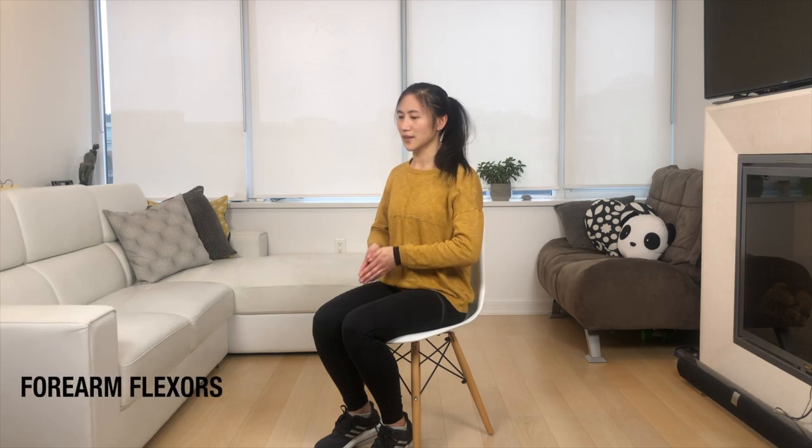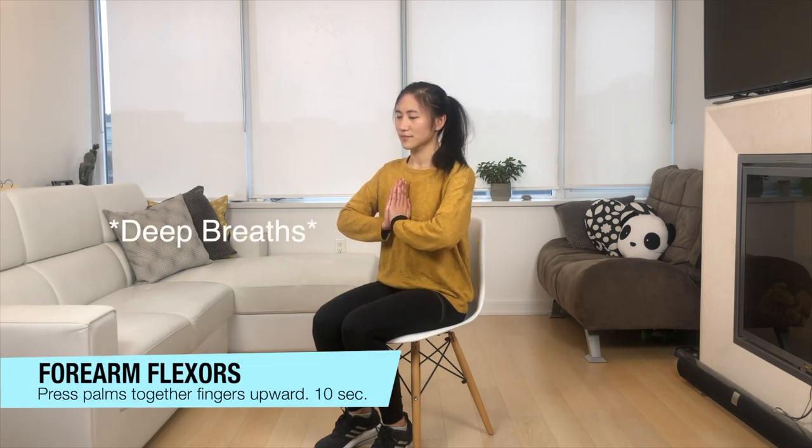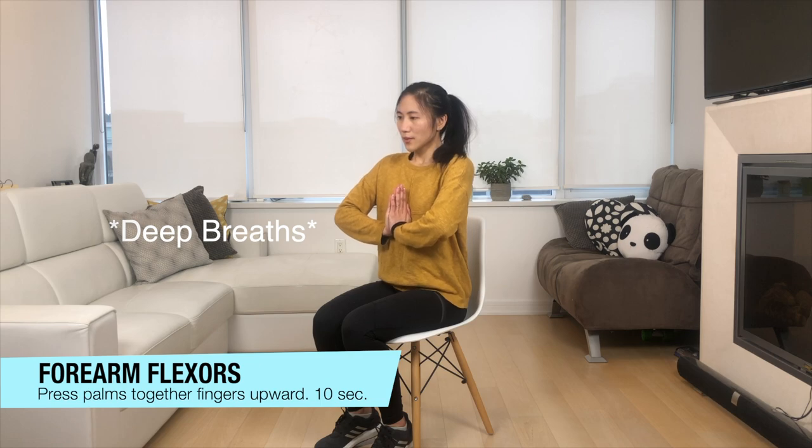Pushing the palms inward. Next let's do that forearm flexor stretch — pushing it inwards, deep breaths in and out.